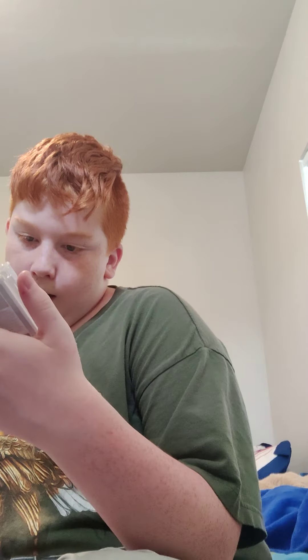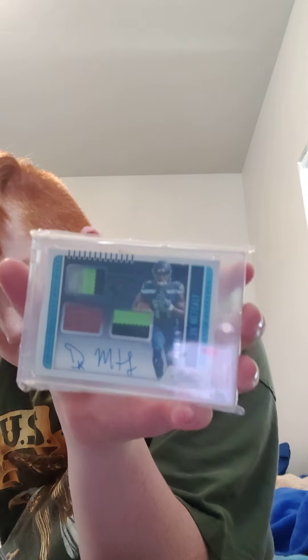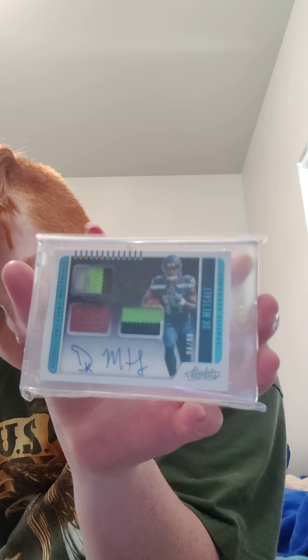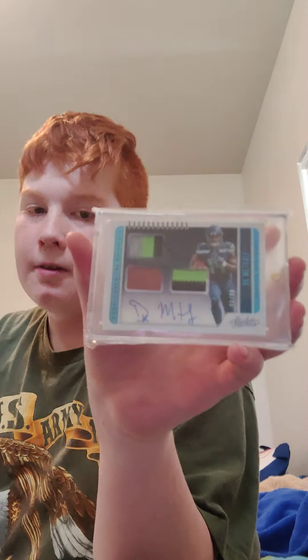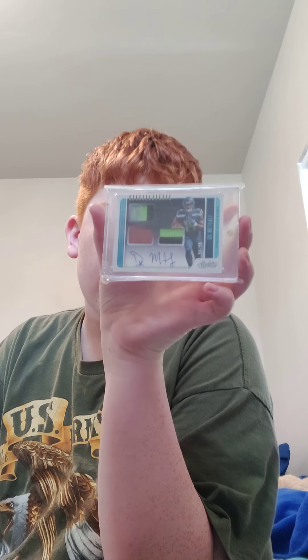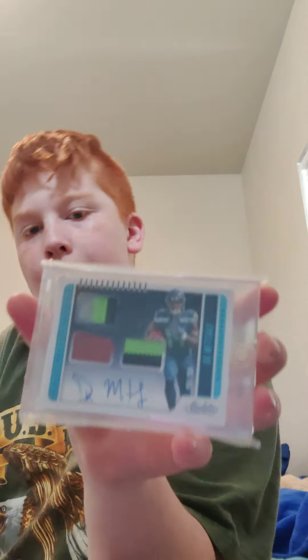Next up I have — 90 of 99 — a Metcalf Triple Jersey Signature Football with two parts of his jersey or shirt along with his signature. Yeah, that's a very cool card I really like.